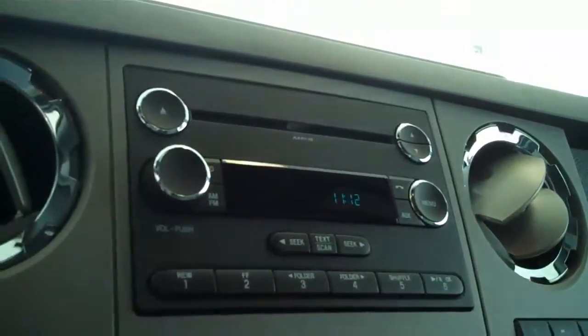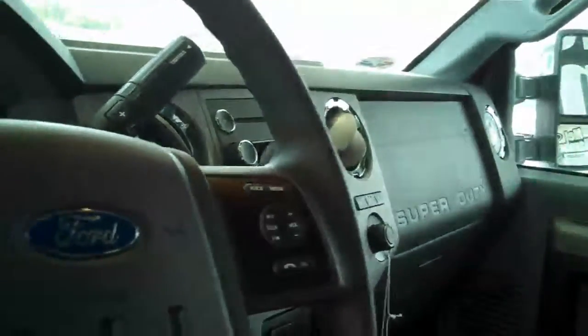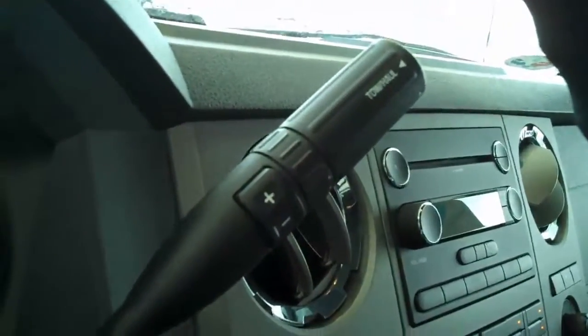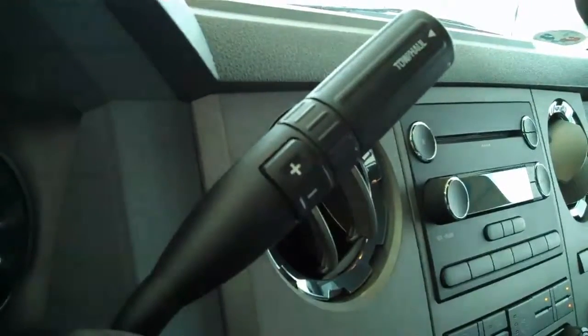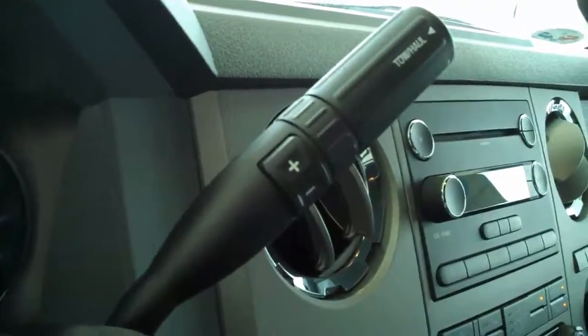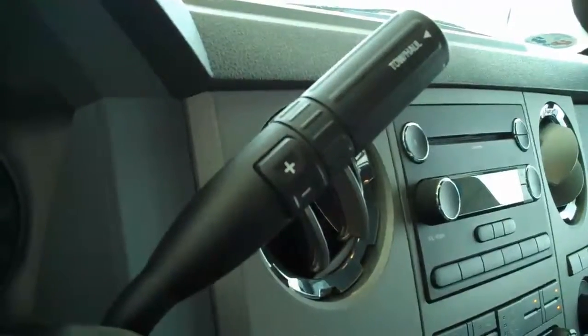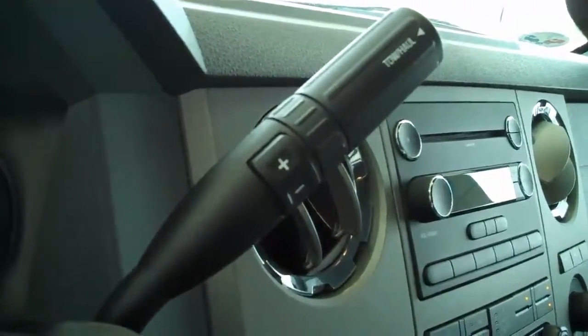It has AM, FM, CD, and MP3. This does have trailer brakes already installed on the vehicle. It does have sync technology for all of your wireless Bluetooth features, including cell phone. This is an automatic with variable sport shift, so you do have an automatic and standard all-in-one. You do have the tow and haul switch feature as well, to give you the capability to recalibrate your emissions to give yourself maximum towing and hauling capability.